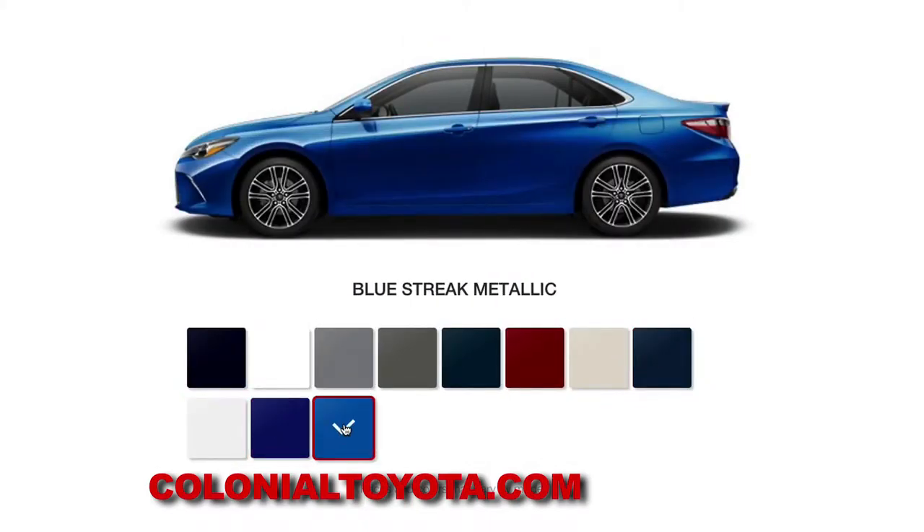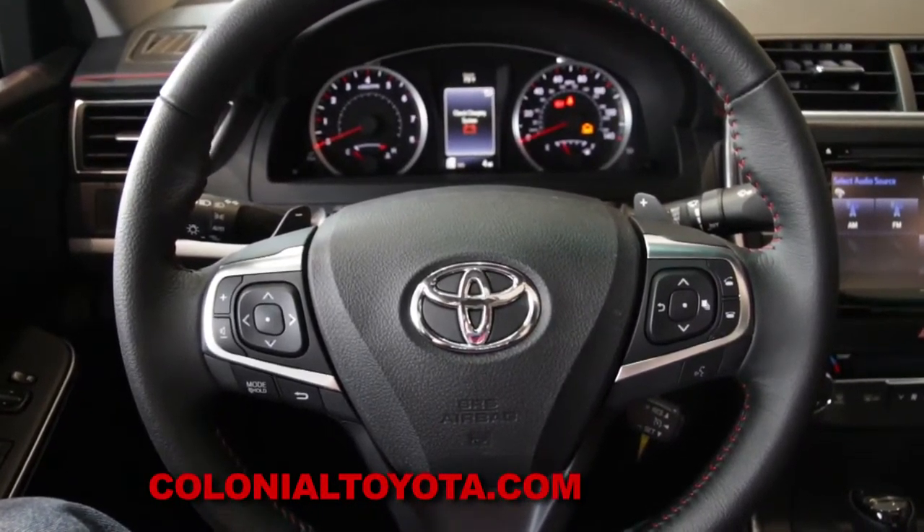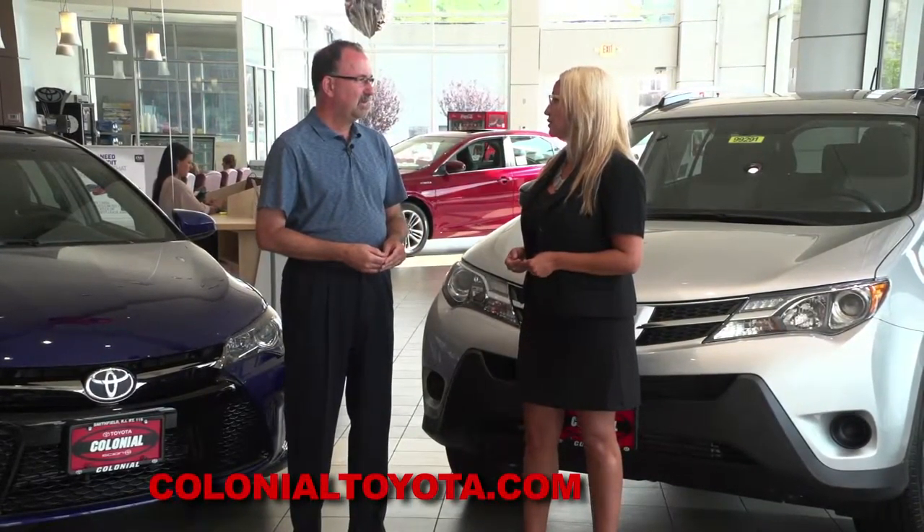Both vehicles are going to have similar features for safety, such as backup cameras available on all models. Also, Bluetooth hands-free phone technology and voice command are available — you can just speak to it.